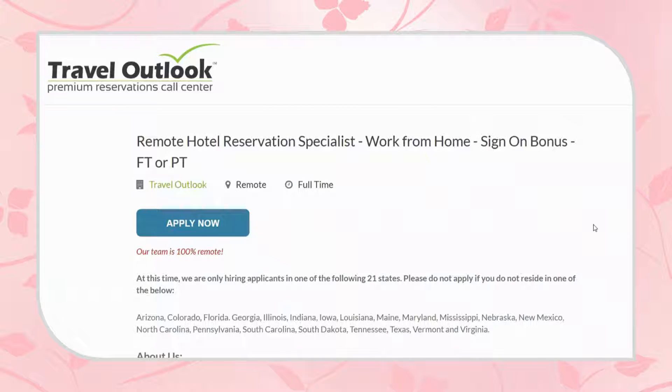Hello everyone, hope you're having a wonderful day today. This is Kay, and the lead I have for you today comes from Travel Outlook. They are hiring for a remote hotel reservation specialist.